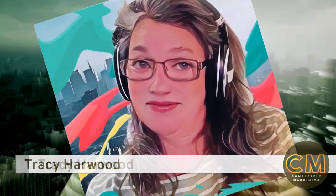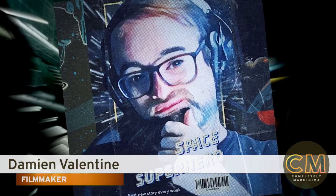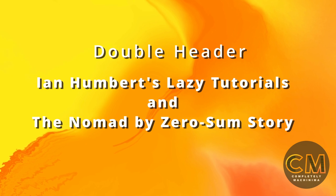Hello and welcome to another installment of And Now for Something Complete the Machinima. I am Damien Valentine and I'm joined by my co-hosts, Tracey Harwood and Phil Rice. This week we'll be discussing two films — well, Phil, yours is not exactly one film, it's a series. But we're going to cover as much of that as you want to. So you go first. What have you got for us?